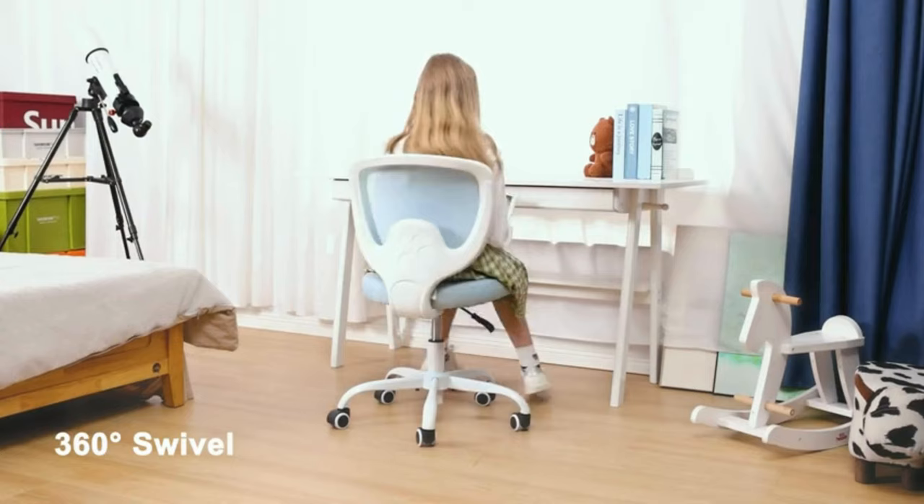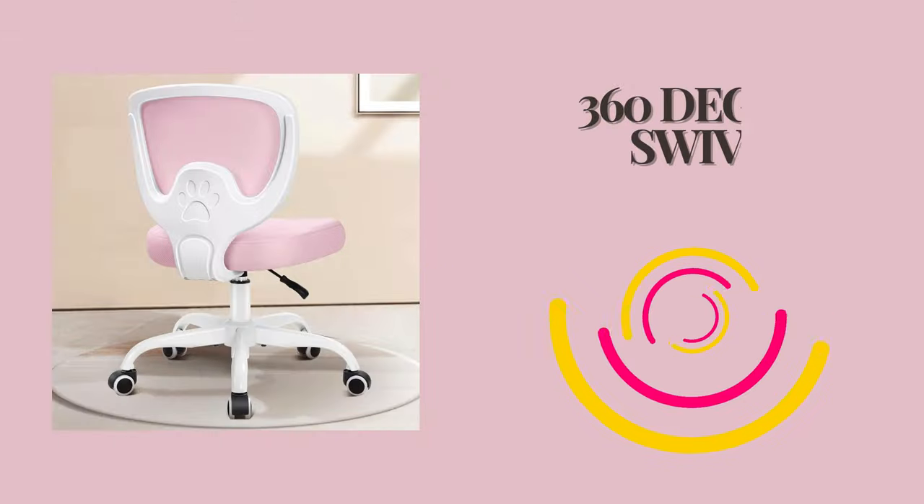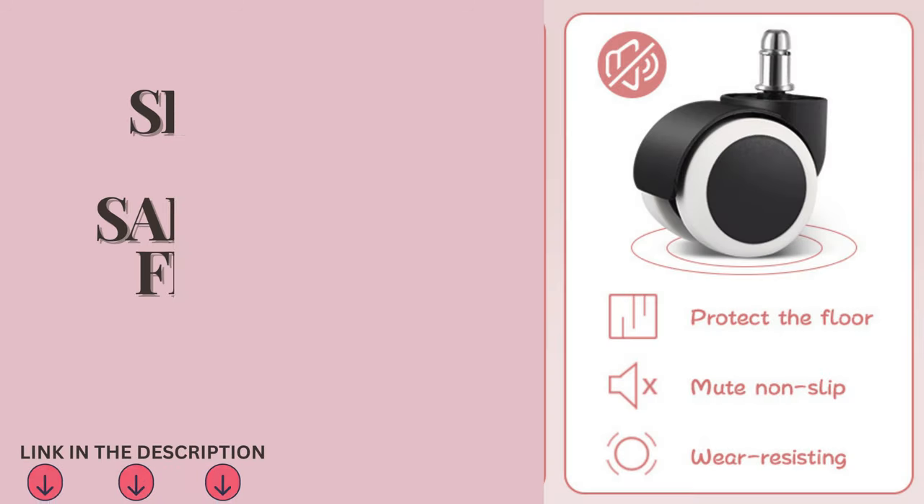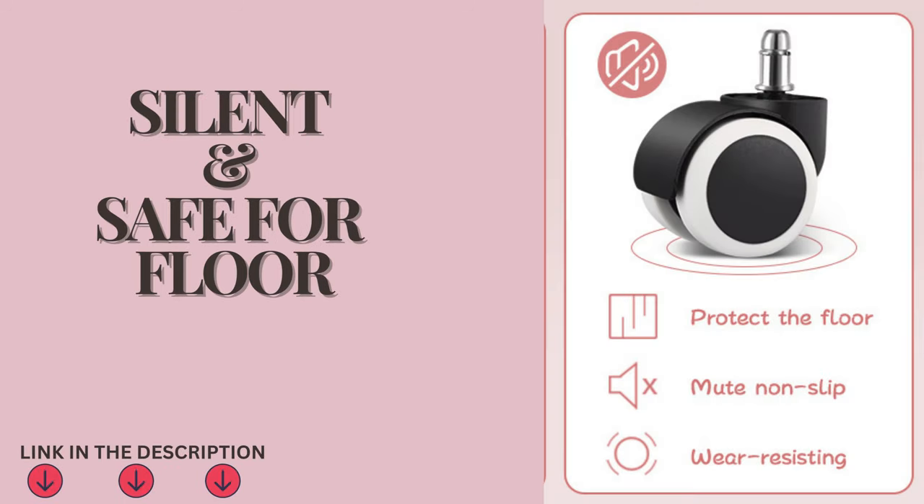The 360 swivel feature allows kids to easily change direction without moving the chair. The silent TPU casters move smoothly without noise and won't scratch or damage your floors.